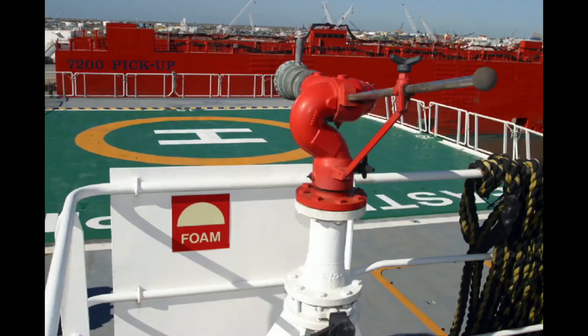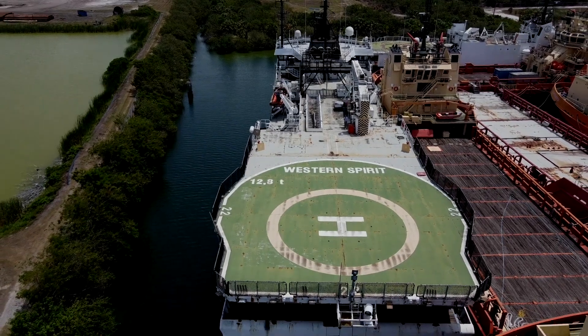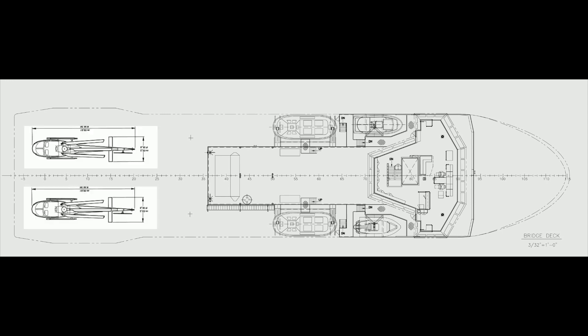The heli deck was upgraded on this vessel to accommodate an AS332 Super Puma, which has an empty weight of 10,000 pounds and is over 60 feet long. Given this vessel's beam, there's no reason you couldn't hangar two helicopters underneath this enlarged platform.